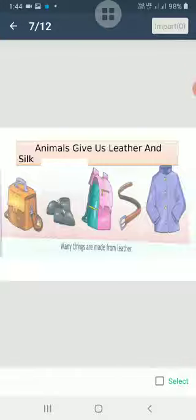Things made from leather include belts, leather jackets worn in winter, handbags, shoes, and bags. So animals are also an important source of leather.